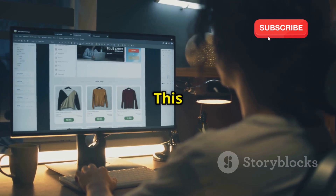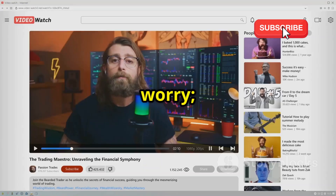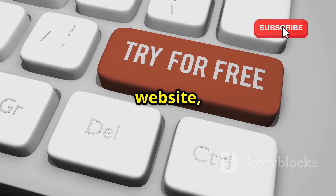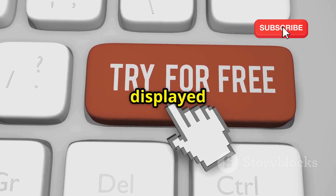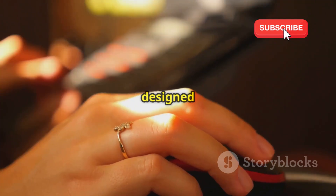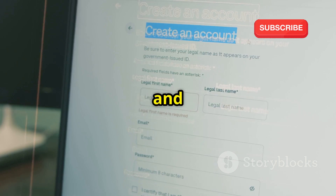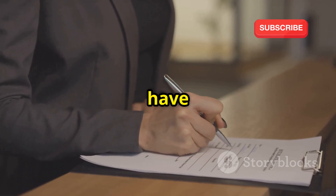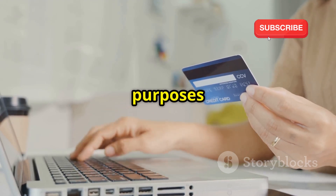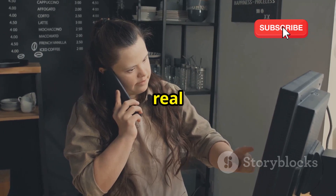First, head over to the Oracle Cloud website — your gateway to cloud computing. We'll provide all the links in the description below so you can easily access the signup page. Once on the website, look for the 'Try for Free' or 'Get Started for Free' button and click it to reach the signup page. Oracle will ask for basic information like your name, email address, and country, and may ask you to verify your identity with a phone number or credit card — don't worry, they won't charge you anything. This is simply to prevent abuse of the free tier.